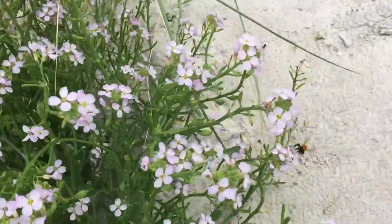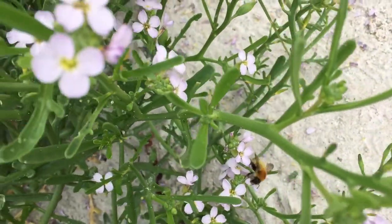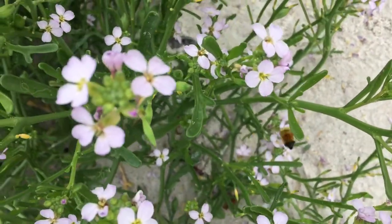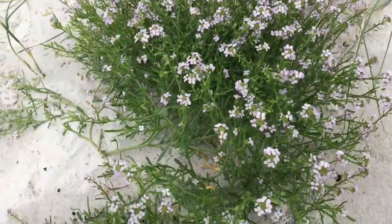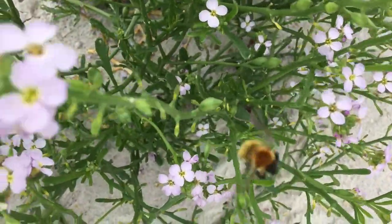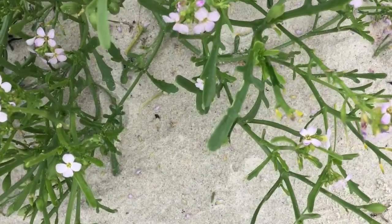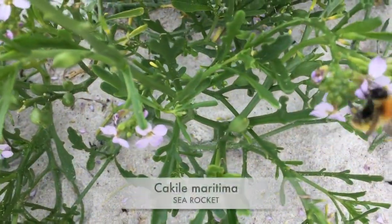The common name for this plant is Sea Rocket, Cakile maritima, and it's part of the Brassica family. As you can see, its habitat is quite sandy in poor nutritional soil and it tends to flower between June and August, with seeds ripening between August and October. The species is hermaphrodite so it has both male and female reproductive systems. As you can see, at the moment it's being pollinated by this bee. It can also be pollinated by other insects like moths, butterflies, beetles and other flies.